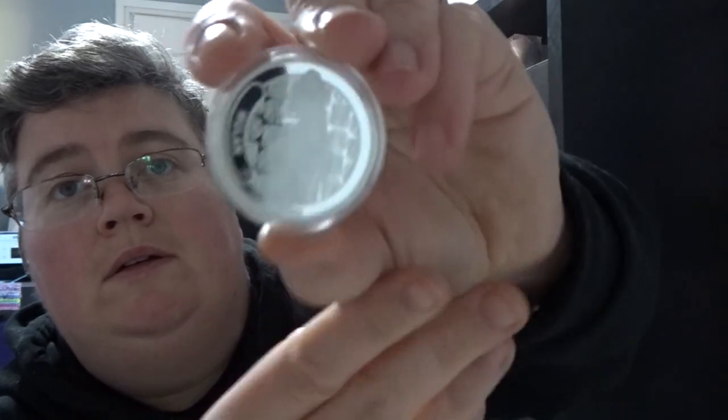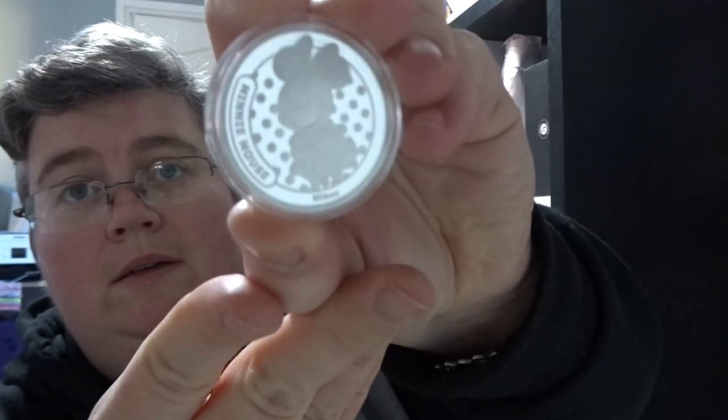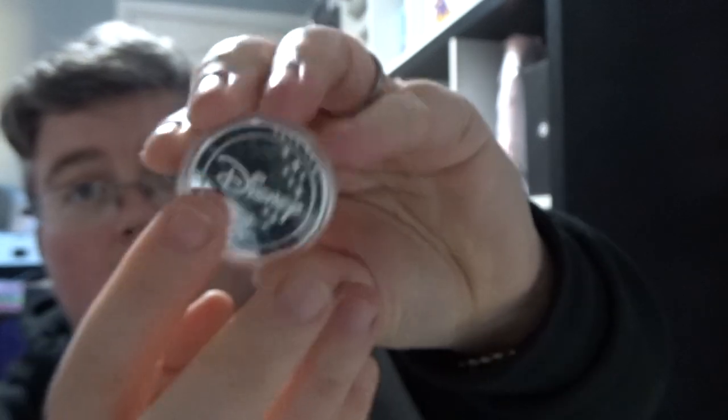Disney Mulan coin. Disney Mini Mouse coin. And a gold Disney Evil Queen coin.